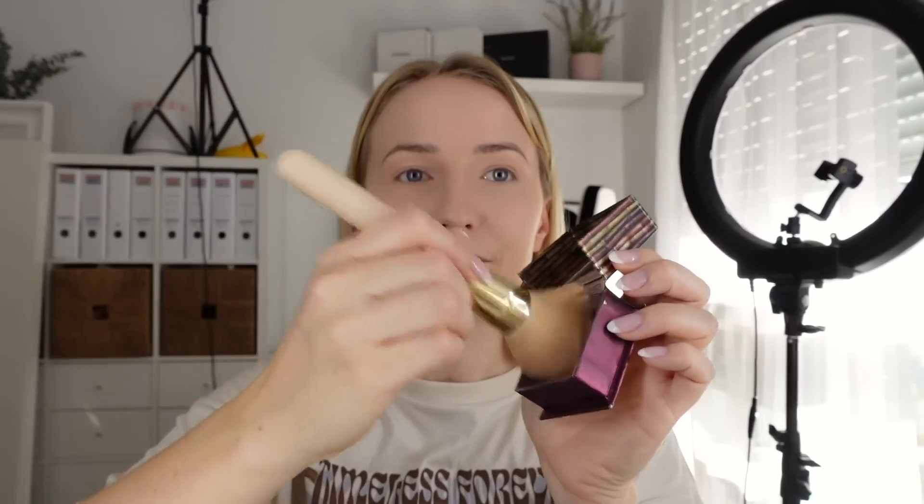Now I'll warm up my face a bit because right now I look like a ghost. For that I'm using the Hula Glow Bronzer. I take a fluffy brush and apply the bronzer on my cheeks, sweeping it up towards the temples.